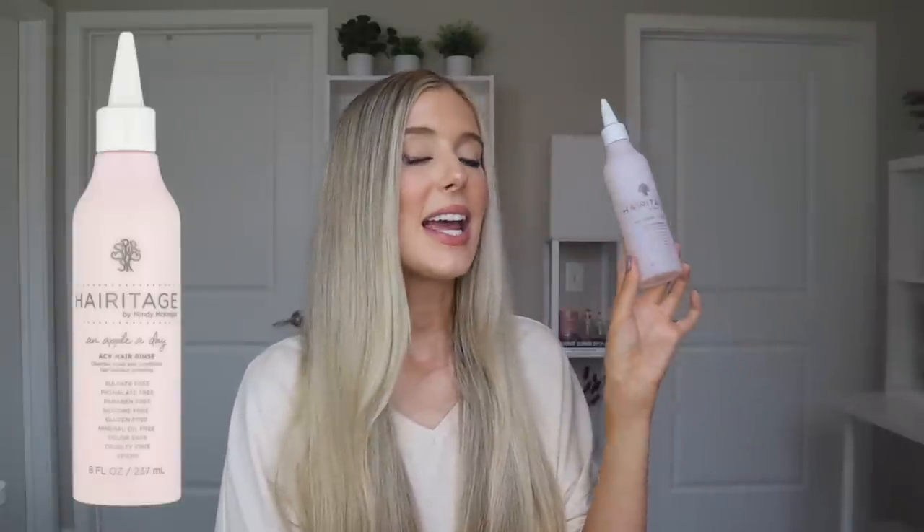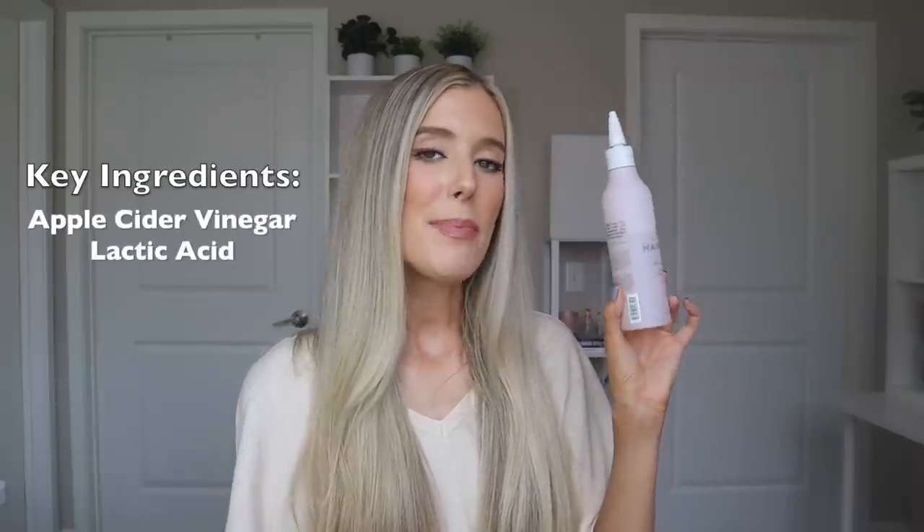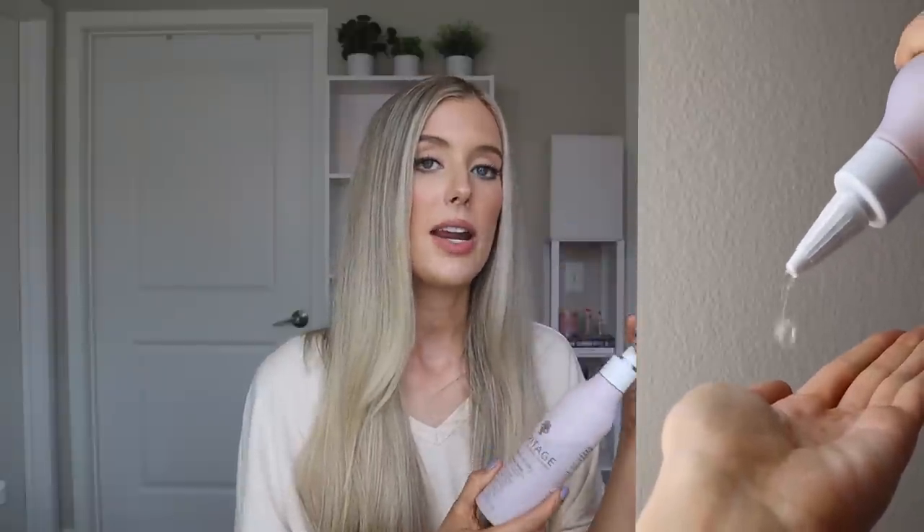Next, we have a hair rinse called the Apple A Day ACV Hair Rinse. This is supposed to cleanse the scalp and condition the hair without stripping. It works for all hair types and has both apple cider vinegar and lactic acid to remove product buildup and gently exfoliate the scalp. The formulation is very liquidy and runny, but has a little bit of slip — not oily or greasy. You apply it after shampoo, section the hair, apply to the scalp, massage it in, leave it for a few seconds, then rinse. I really enjoy this product — it does a great job at removing product buildup without leaving my scalp feeling stripped or dry, and it doesn't cause flaking.